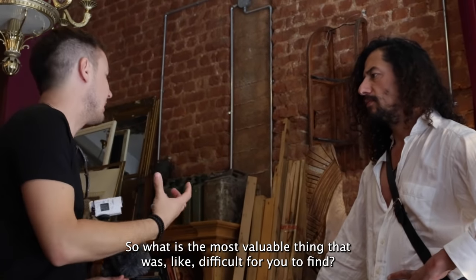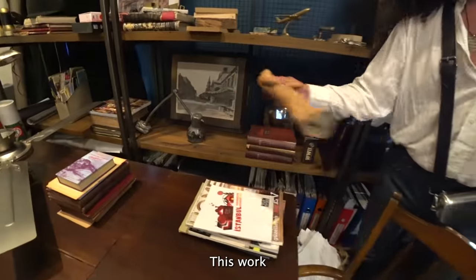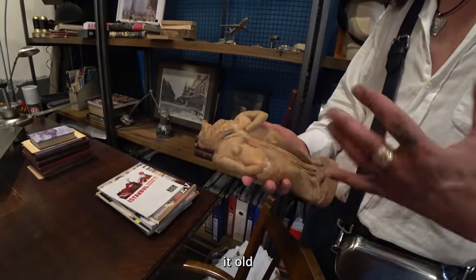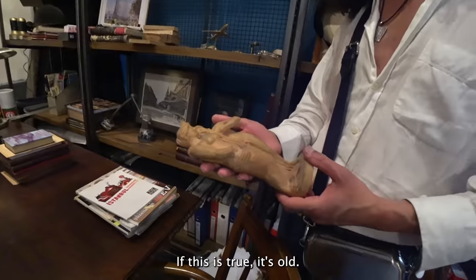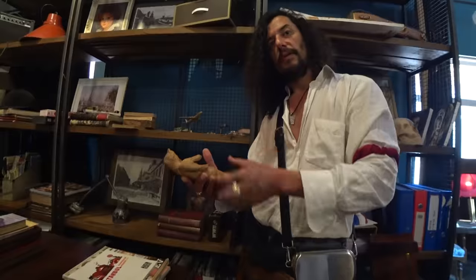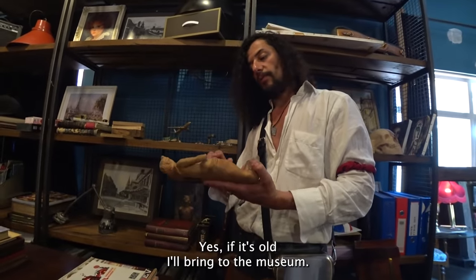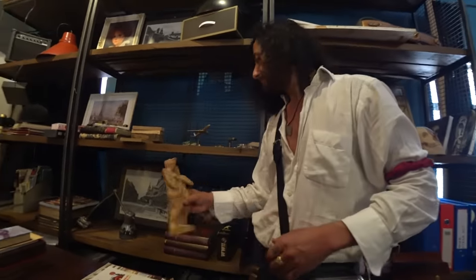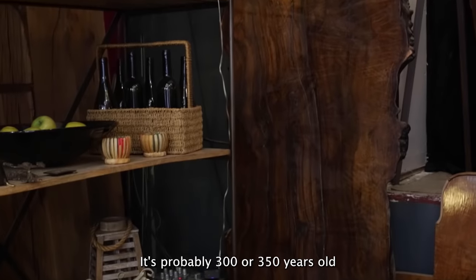What is the most valuable thing that was difficult to find? Some people say this piece is Greek — very old. We're waiting for authentication. If it's true, it could be a thousand years old. If authenticated, he wants to bring it to a museum because the museum is important for his country. There's also a walnut wall piece — probably 250 to 300 years old, from his village on the Black Sea. Maybe impossible to find another like it.